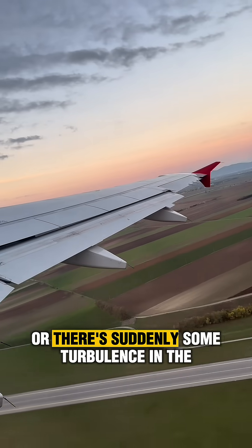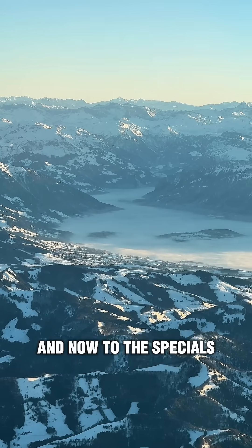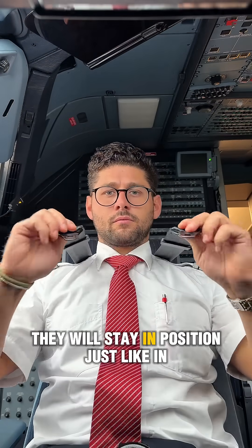One tip from a professional's point of view: always wear your seat belt, just like we do in the cockpit. You never know when we have to brake sharply about takeoff, or there's sudden turbulence, or an unexpected hard landing. Now for the special features — when pulling sharply on the shoulder straps, they will stay in position, just like in a car.